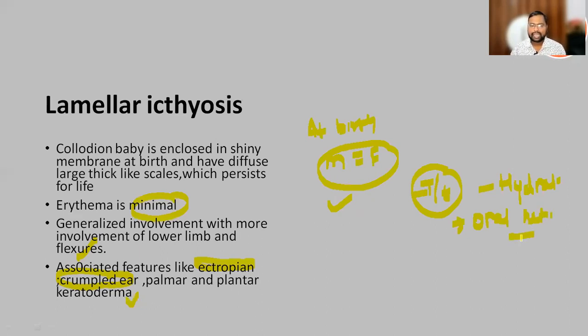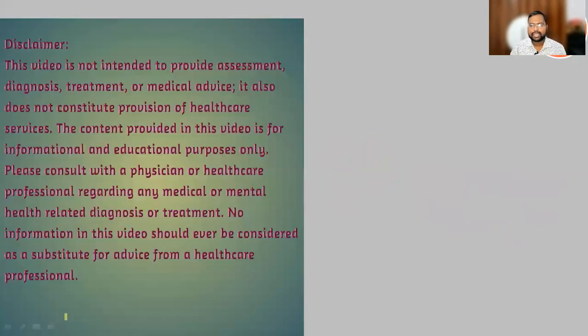So if a child comes to you with this type of condition, you can consider lamellar ichthyosis or staphylococcal scalded skin syndrome — both are close differentials. If you look for signs of inflammation: in lamellar ichthyosis erythema is minimal, whereas erythema is a prominent feature in 4S, and the child improves after giving antibiotics. Post-maturity is also another differential for skin peeling to consider.